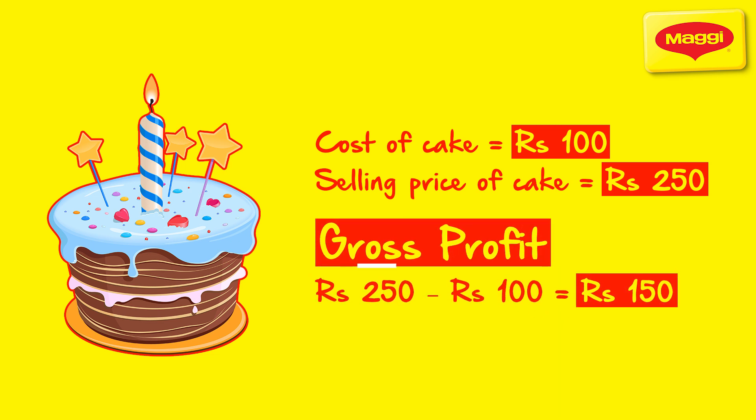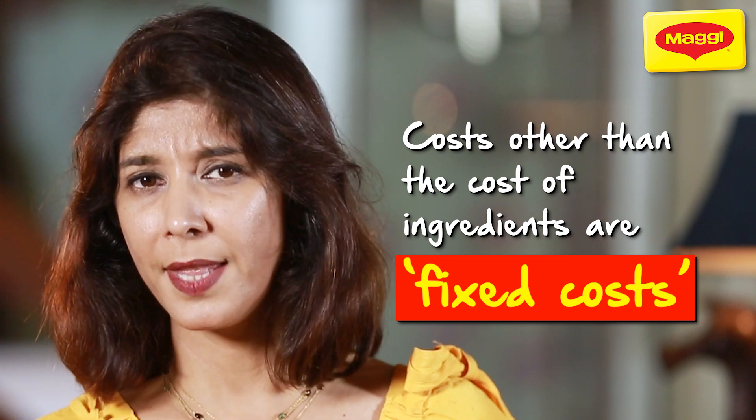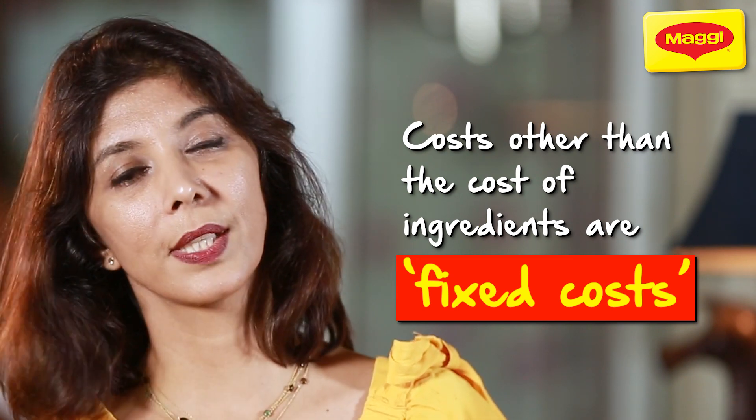This ₹150 is actually your gross profit. This calculation does not take into consideration your other expenses such as rent, electricity, gas, marketing, and so on. These costs, other than the cost of your ingredients, are called fixed costs.